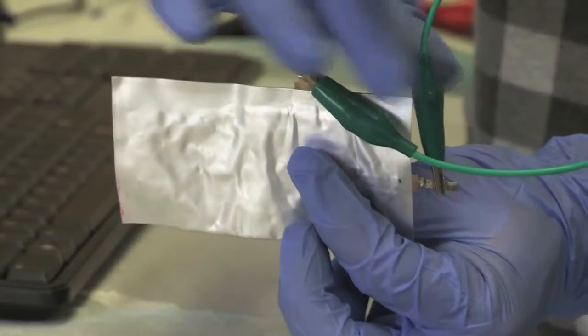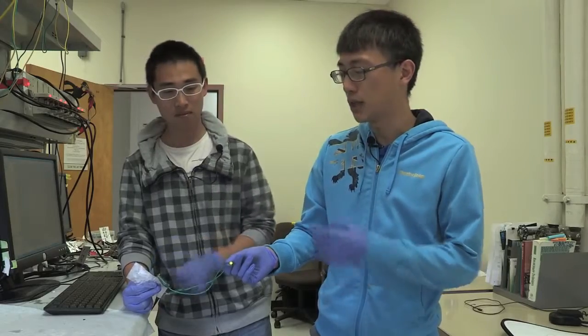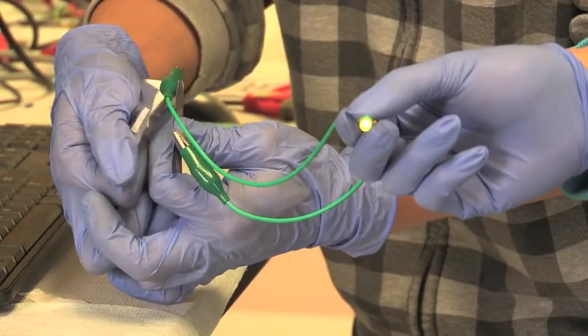This is the aluminum battery we have. It's made of aluminum and graphite — both materials are quite cheap. Right now it's lighting up an LED light, and you can bend it. And still you can see the LED light is still on while you are bending it.